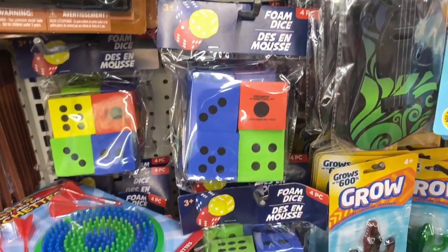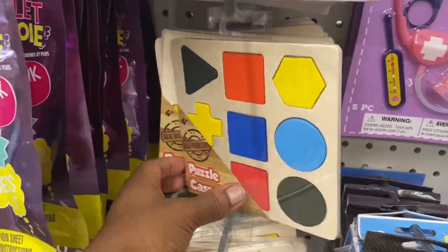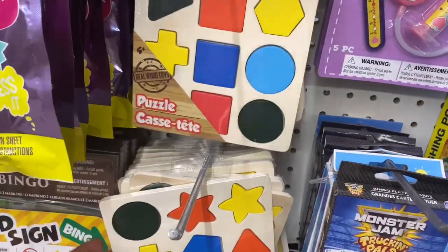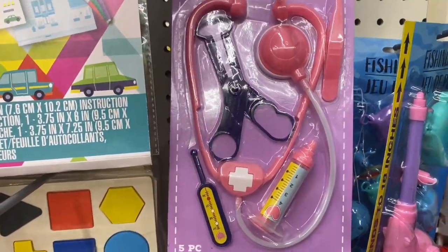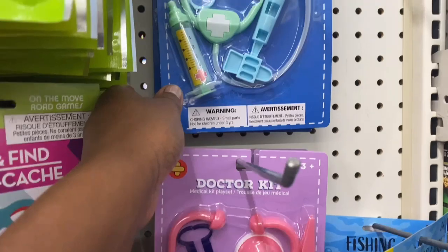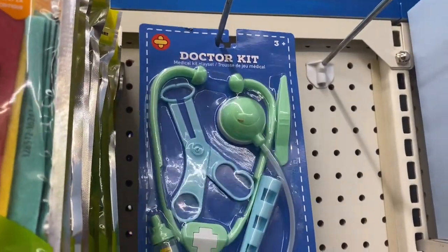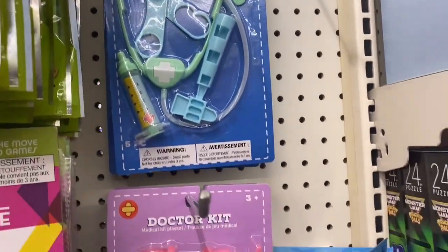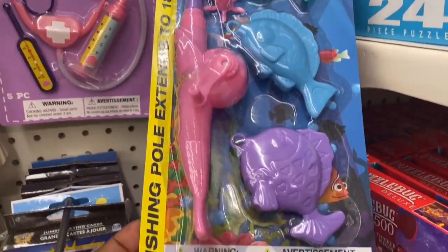Then I saw these cute foam dice in different colors, and they had this cute little puzzle set with different shapes. If your little one wants to play doctor, they had the doctor kit for girls and one for boys as well — I thought it was very cute and it included a lot of items. They also had this fishing game which looked very exciting.